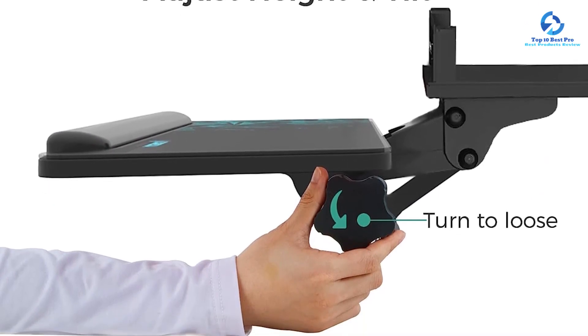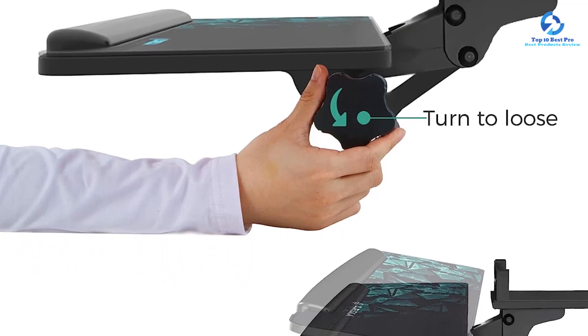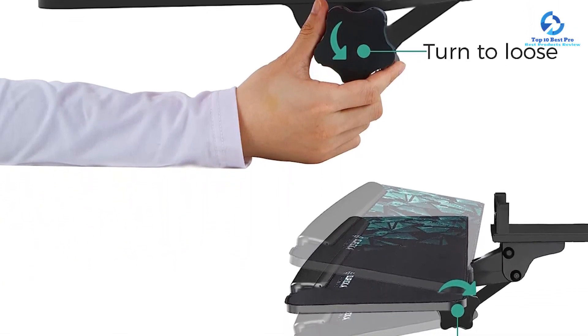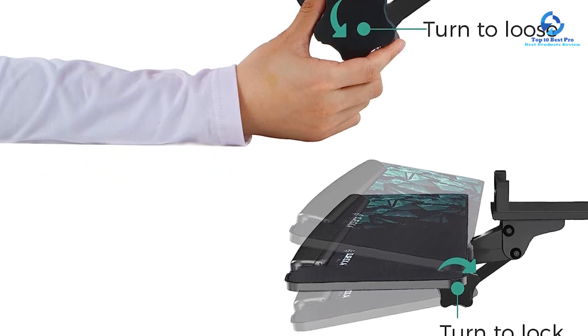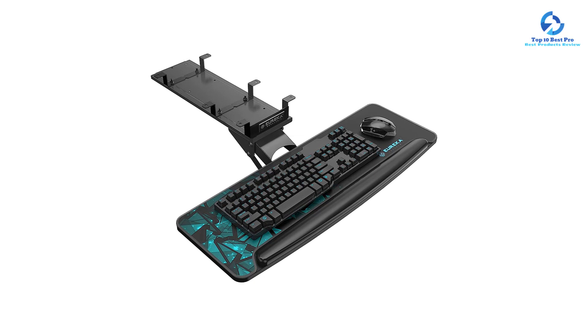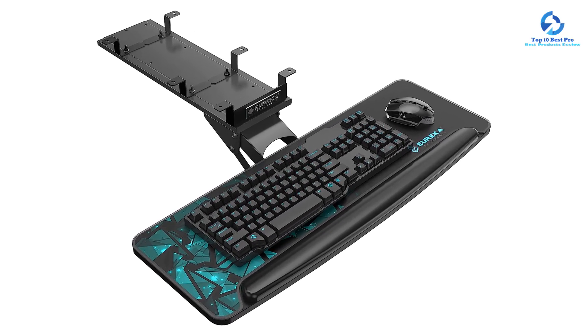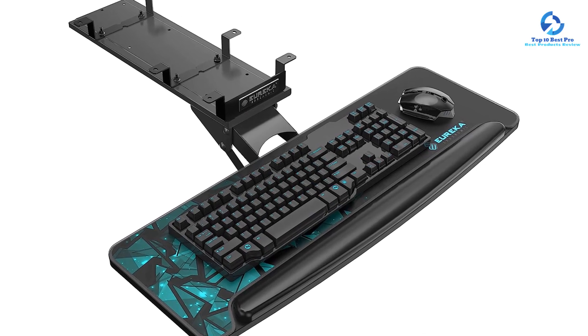This 2-in-1 keyboard tray for desks with or without beams is quite easy to install and has an ergonomic armrest that supports the wrist and prevents the keyboard or mouse from sliding when the tray is tilted. Since it is built with strong and durable material, the tray provides stability, reliability, and longevity, which makes it a perfect gift for gamers.